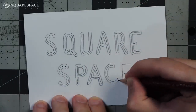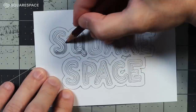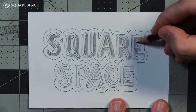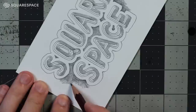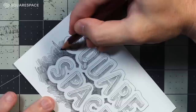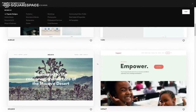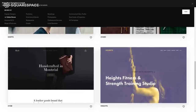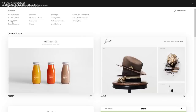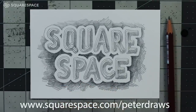On Squarespace, they have more than ever new and amazing flexible website templates, which you should go check out and see which one scratches your itch. They have this thing now called Fluid Engine for designing your websites with reimagined drag-and-drop technology for desktop or on your phone, so get your website set up just the way you want. Maybe an online store, or if you want to sell in person, you can use the Squarespace app on your phone with a Square reader, and it'll automatically keep track of all your orders, inventory, and customer data. Plus they have custom merch services now, and maybe set up a special members-only area. Go to squarespace.com for a free trial, and when you're ready to launch, go to squarespace.com/PeterDraws for 10% off your first website or domain.